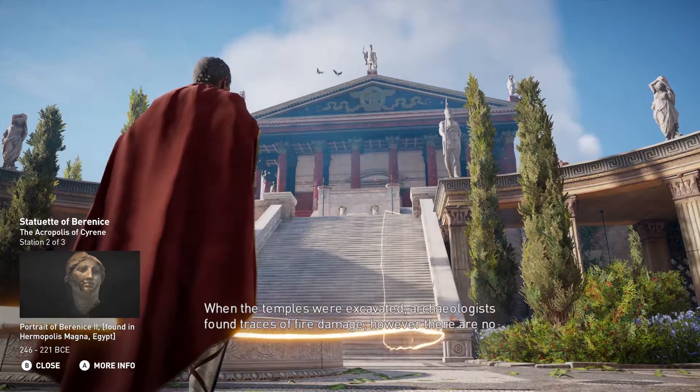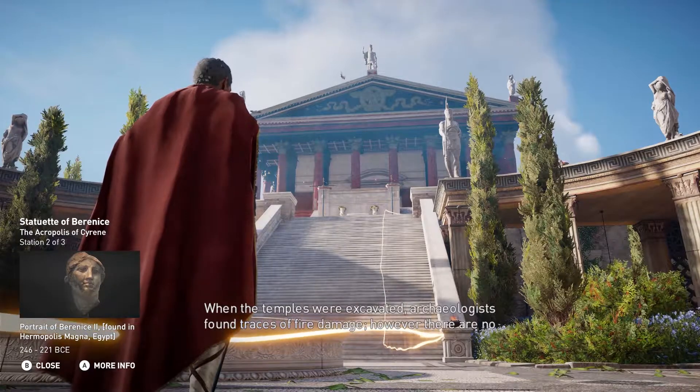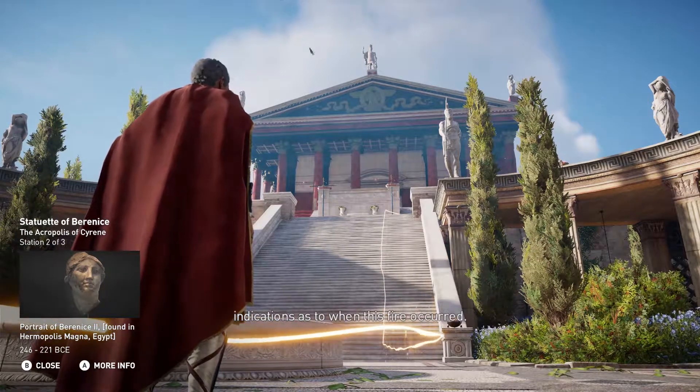When the temples were excavated, archaeologists found traces of fire damage. However, there are no indications as to when this fire occurred.